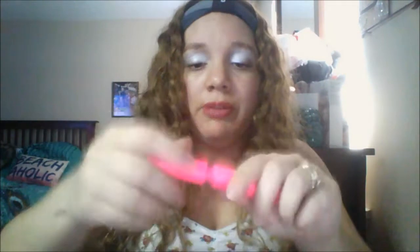Tarte is one of my favorite makeup brands. I'm always smelling it — it smells chemically. I like it. I already have lashes on.